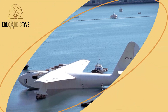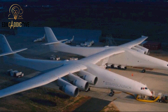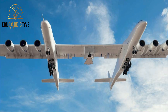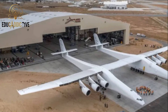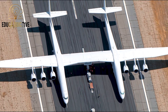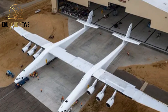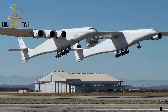Next is the Stratolaunch, a uniquely designed twin-fuselage aircraft built by Scaled Composites in the United States. It first flew in 2019 and was specifically designed to launch rockets into low Earth orbit from high altitude. Its total length is 73 meters, and it holds the world record for the largest wingspan at 117 meters, making it the aircraft with the largest active wingspan today.